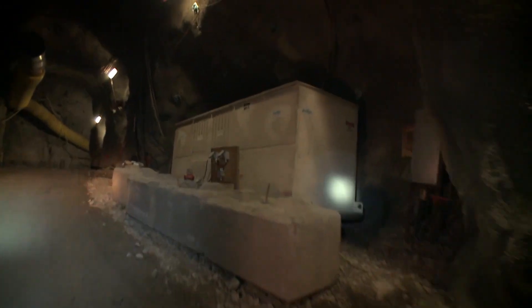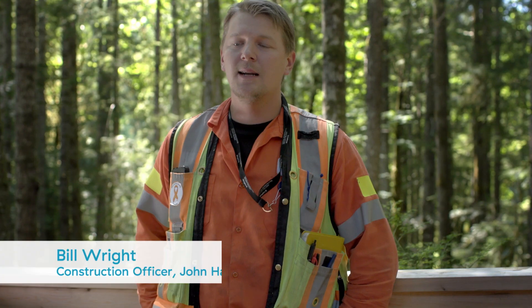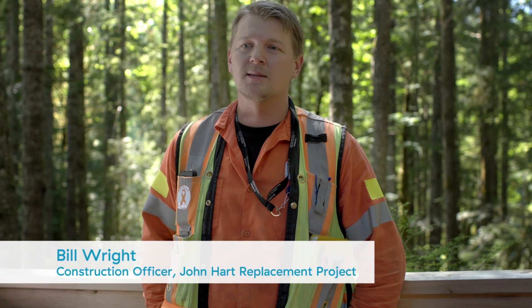Equipment's getting older and the reinvestment is necessary to meet the growth in the province, which is expected to be up to 40% over the next 20 years. It is a big deal — it is one of the bigger projects that has happened on Vancouver Island in a long time.